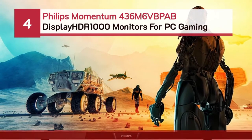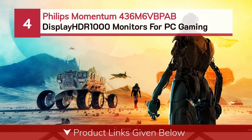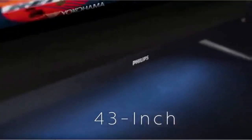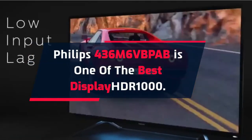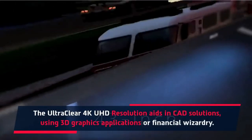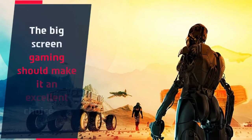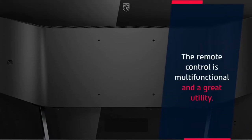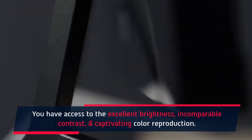Number four: Philips Momentum 436M6VBPAB. The ultra-clear 4K UHD resolution aids in CAD solutions using 3D graphics applications or financial applications. The big-screen gaming should make it an excellent choice for pro gaming. The remote control is multi-functional and a great utility. You have access to excellent brightness, incomparable contrast, and captivating color reproduction.